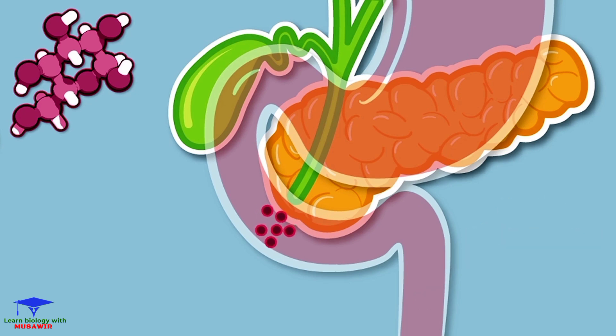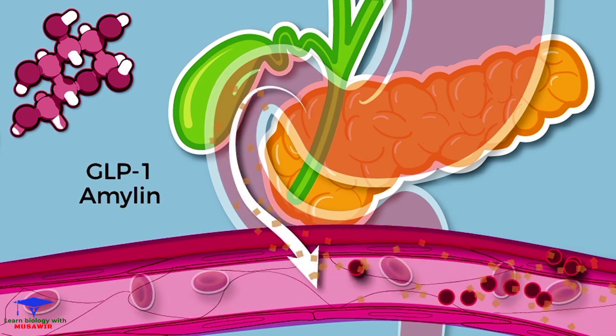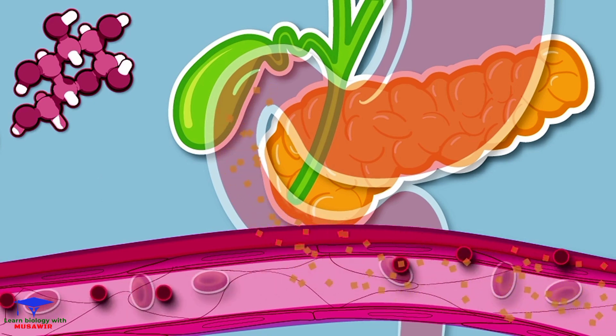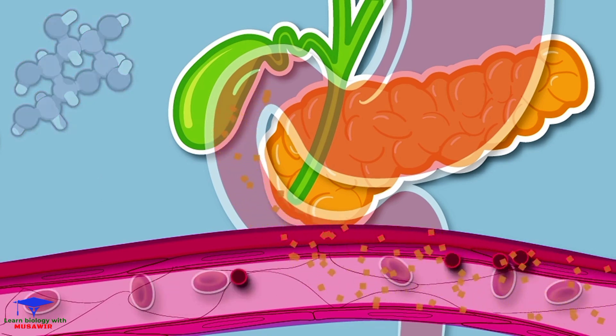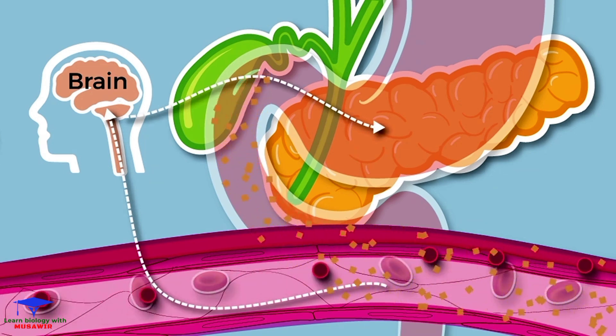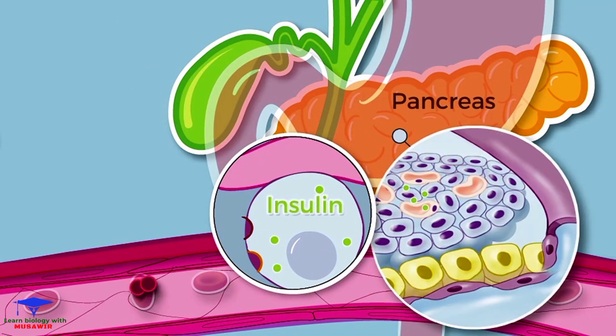These sugars travel to the intestines where they are absorbed into the blood. Hormones, such as GLP-1 and amylin, are released by the intestines and help to slow food leaving the stomach. These hormones also act on the brain, causing it to slow food leaving the stomach and creating a feeling of fullness.